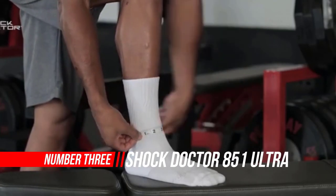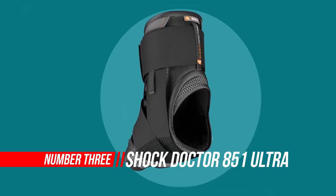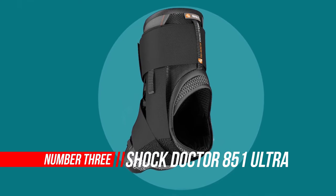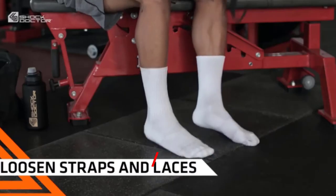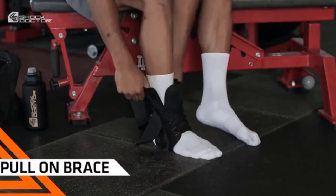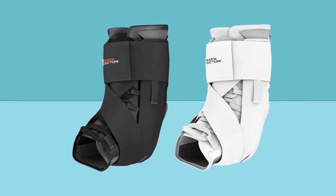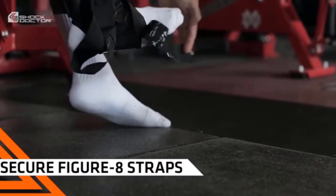Number 3: Shock Doctor 851 Ultra Wrap Laced Ankle Brace. Shock Doctor Sports is a leading manufacturer of protective and performance sports equipment. With a relentless focus on innovation and technology, its products are trusted by athletes — from youth to amateur to professional — across a growing number of sports.